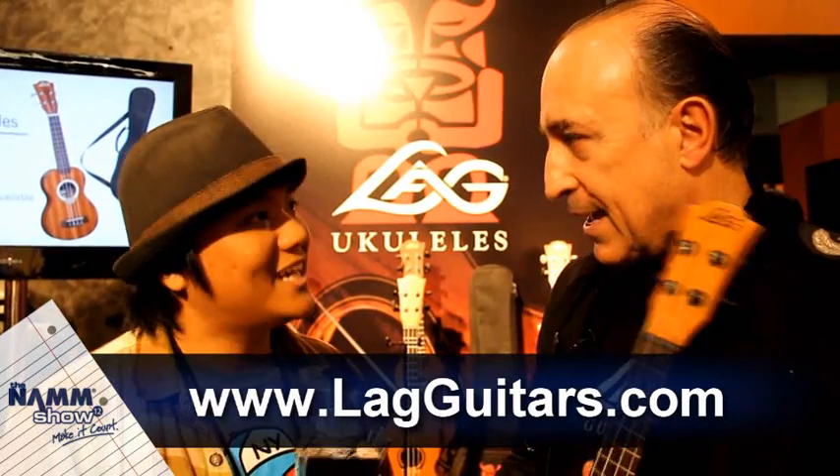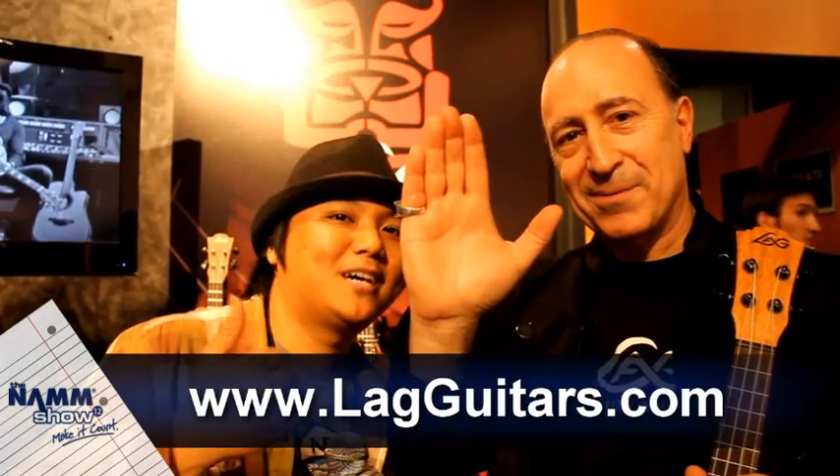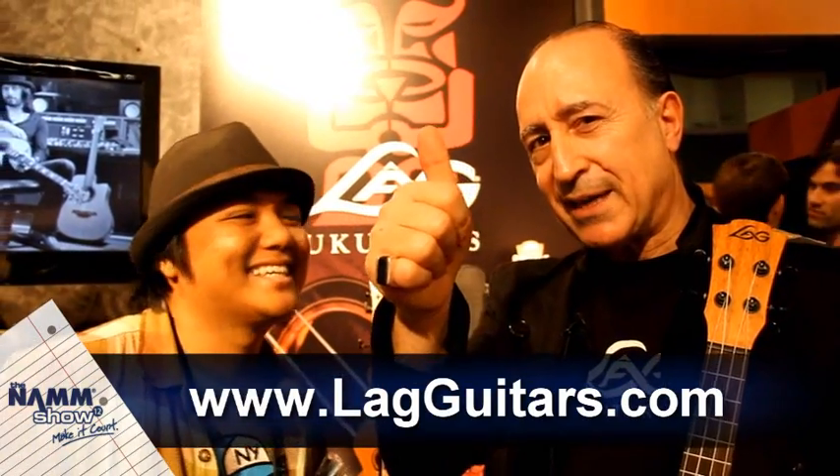Do you guys have a website? The website is lagguitars.com — L-A-G-G-U-I-T-A-R-S — lagguitars.com. Thanks so much for joining me. My pleasure, my friend. Hello to the ukulele community!